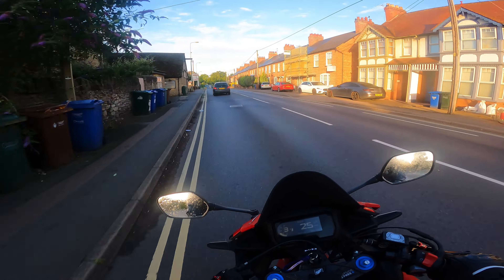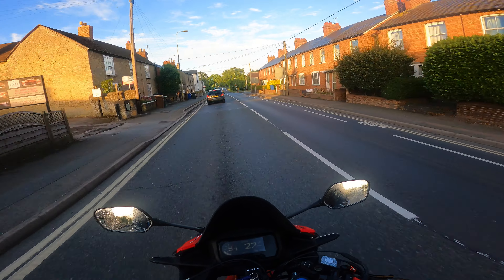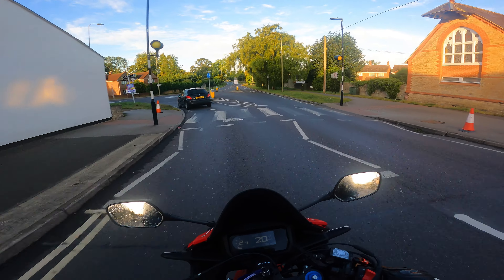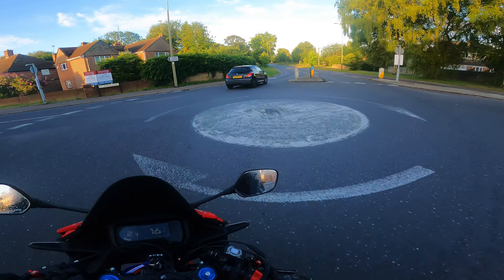We're just going to have an early morning chill ride here. Because last time I was just sat there saying how nice the bike is and wasn't really doing much with it. But this bike so far has been a blast, honestly.